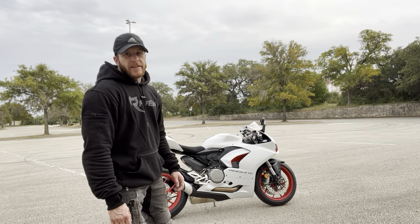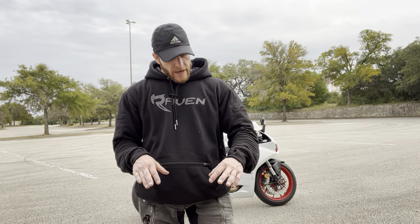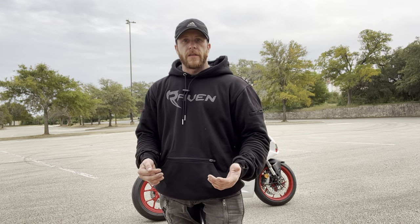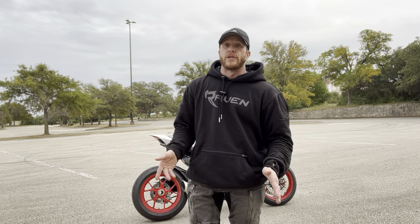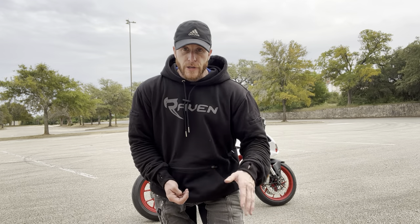Look how beautiful that bike is. Welcome back to the channel. Today I'm going to talk to you guys about this Raven Moto hoodie — this thing's really nice. Full disclosure, they sent me this hoodie, and like they always do, I don't really ever have to pay for anything from Raven. I want to let you guys know they send me this stuff, but I would not be putting it on my channel if it didn't look good, feel good, and work the way it's supposed to.